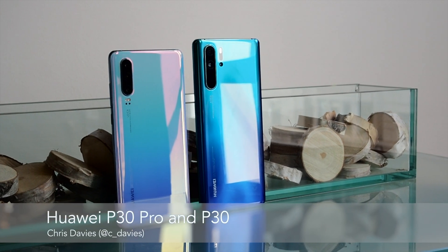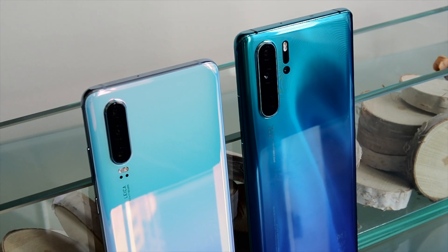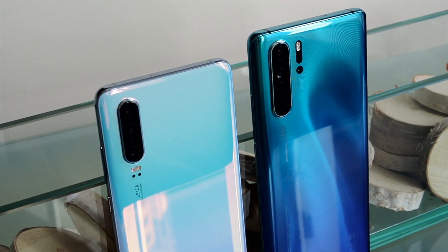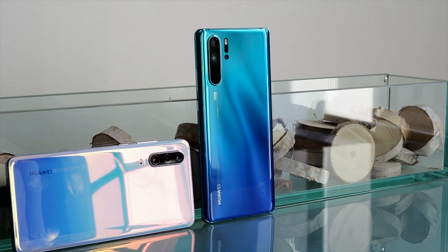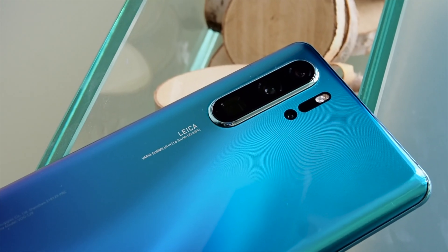The Huawei P30 series has some big boots to fill. Last year's P20 Pro set new standards for smartphone photography, something Huawei is keen to double down on in 2019 with the P30 and P30 Pro. As before, they're co-engineered with Leica.